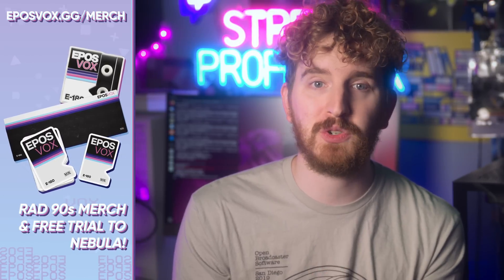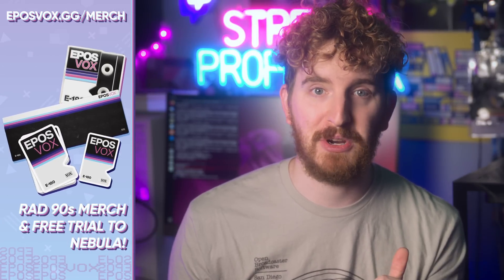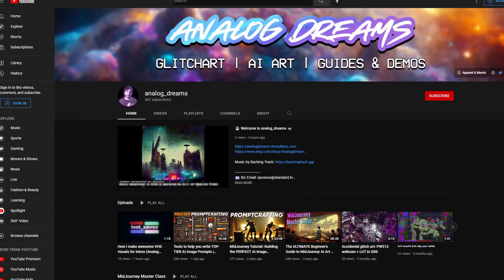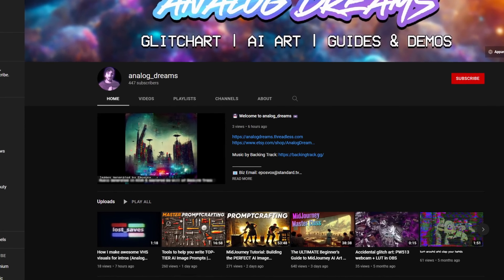There is no sponsor for this video, just lots of self-promos. I have a few remaining stock of our awesome Stream Professor desk mats and pins at eposvox.gg/merch, and I just launched an entire new education YouTube channel dedicated to art resources and creative stuff, linked below.